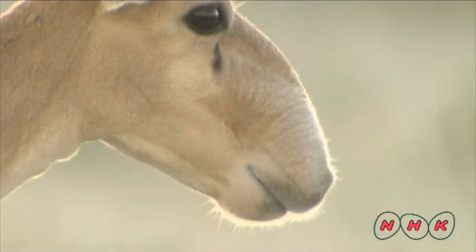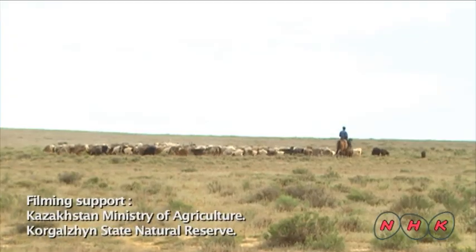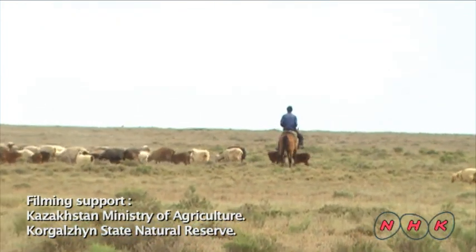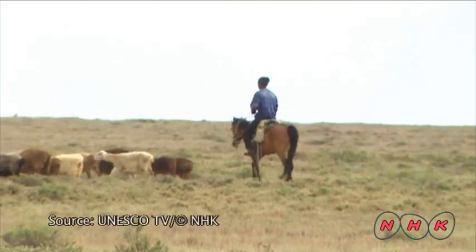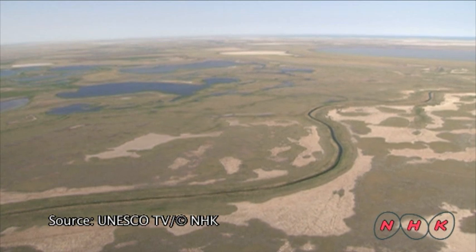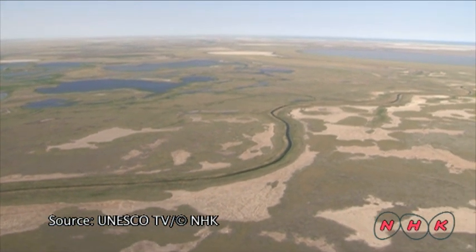They migrate across the steppe from south to north when the grass begins to sprout. Many nomadic people follow the saiga route with their sheep — saiga, humans and sheep together. Saryarka's natural resources nurture and preserve many animal species.